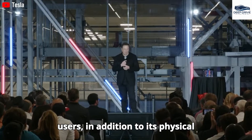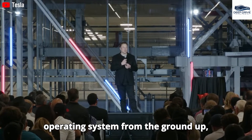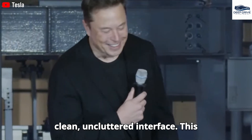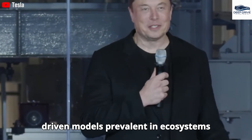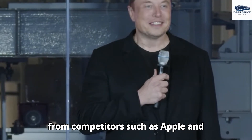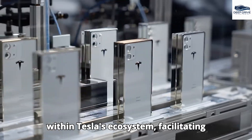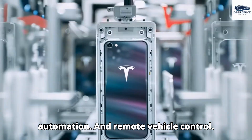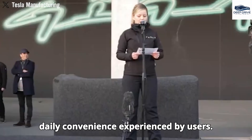Tesla has developed the XOS operating system from the ground up, prioritizing user privacy and featuring a clean, uncluttered interface — sharply contrasting with the ad-driven models prevalent in ecosystems from Apple and Google. The Pi phone integrates seamlessly within Tesla's ecosystem, facilitating real-time energy management, home automation, and remote vehicle control, significantly enhancing daily convenience.